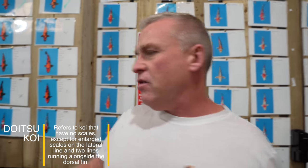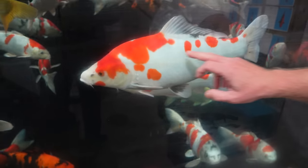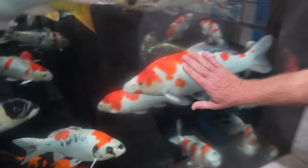So what's the difference between a normal koi and a Deutz koi? Deutz is German in Japanese. A wagoi is a koi like the Hiyatsuri that has lots of scales, whereas a Deutz koi has no scales — they actually have a very leathery, smooth kind of finish on them.